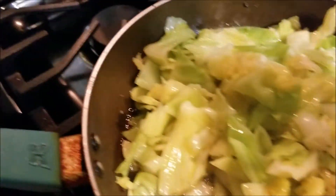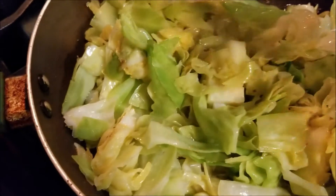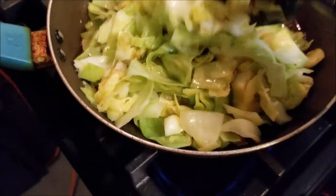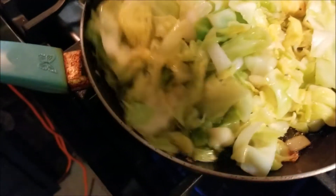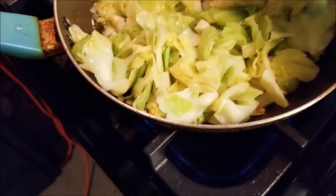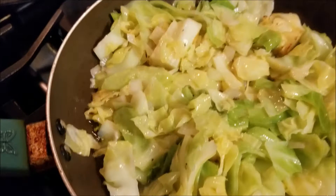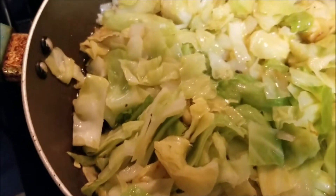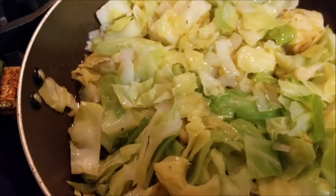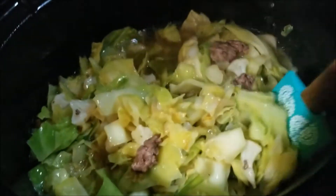It's looking good and smelling amazing. This is just about ready to dump in the soup. So we're going to dump it in. The cabbage and onions are now in the soup — see how thick it's getting? It's looking good.